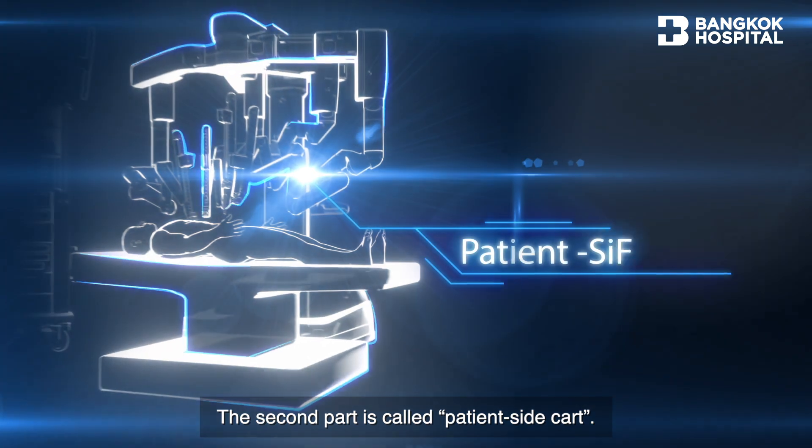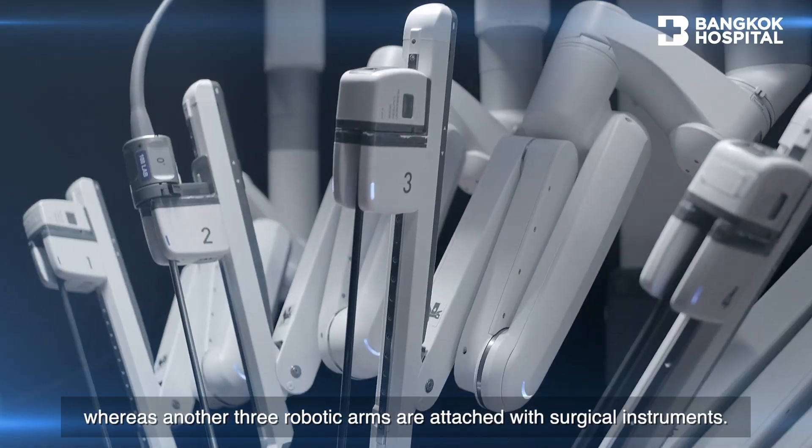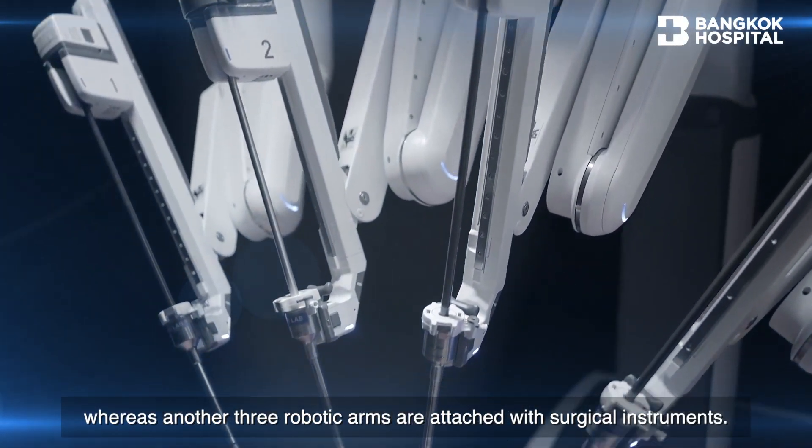The second part is called the patient side cart. The first robotic arm holds the endoscope, whereas the other three robotic arms are attached with surgical instruments.